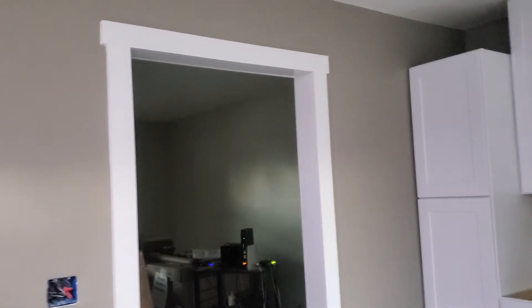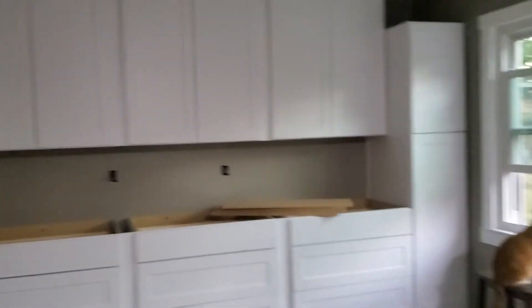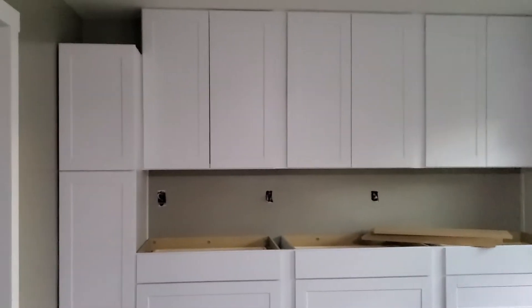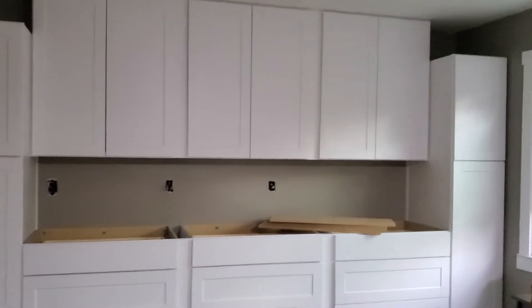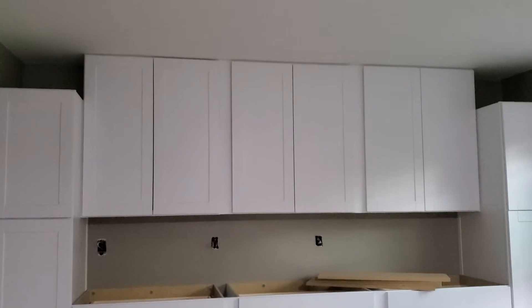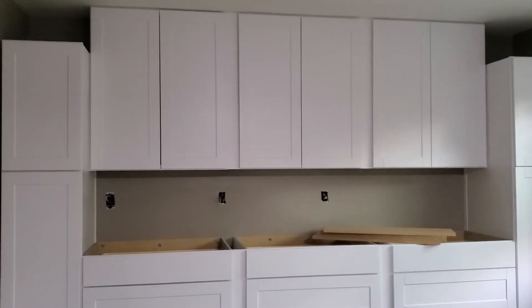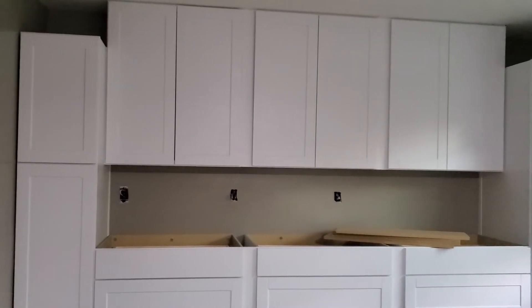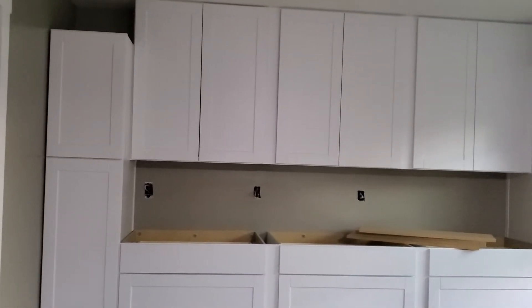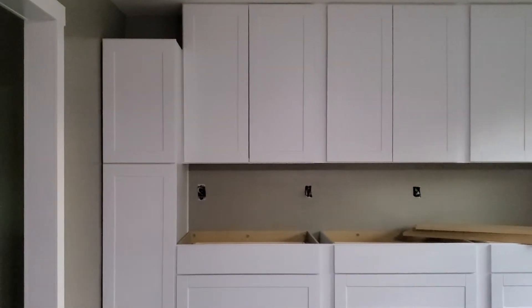There's the walkway into the living room that will have a barn door — it was supposed to be on this side but apparently no one can measure, so it's going on the other side. Then this is my massive wall of cabinets. The pantries are on each end, the cabinets on the bottom have three drawers, and my uppers go to the ceiling. This will be my coffee station, also where I put my instant pot and things like that.